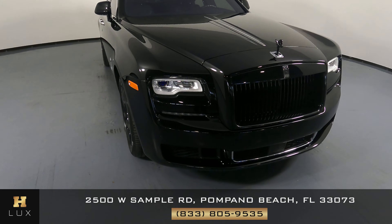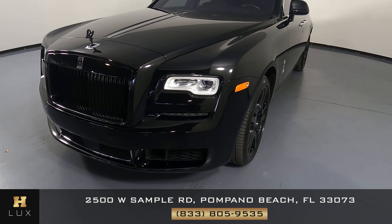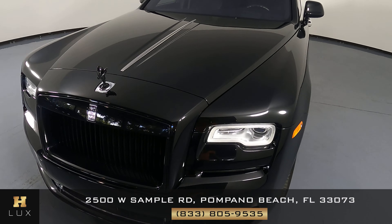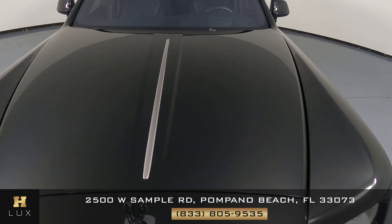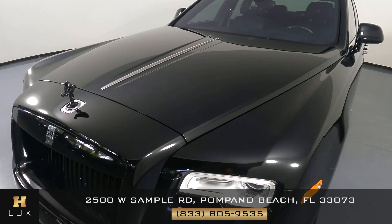First, we'll be going panel by panel. We're going to start with the front bumper. Let's have a look at the hood of the car. I'm not seeing any paint chips or scratches on the front at all.